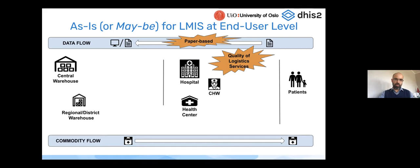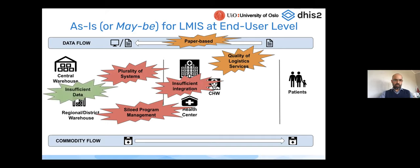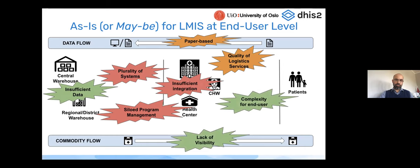There may be challenges accessing historical data to analyze consumption and inform future decisions. Systems may be siloed — specific programs using a digital system that doesn't cover all products within an organization or ministry of health. There may be a plurality of systems requiring healthcare workers to use multiple systems, creating complexity, confusion, lack of overall visibility, and insufficient integration among systems, leading to a lack of end-to-end supply overview.